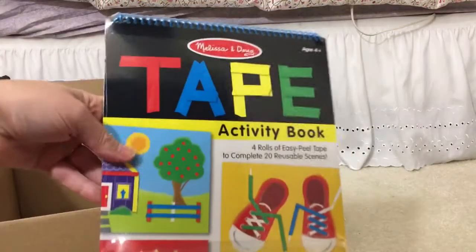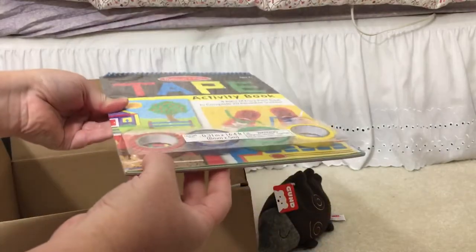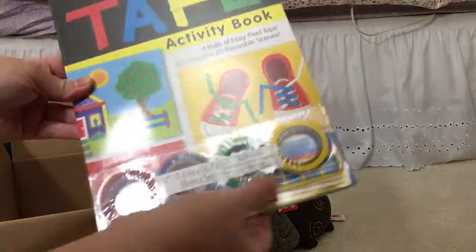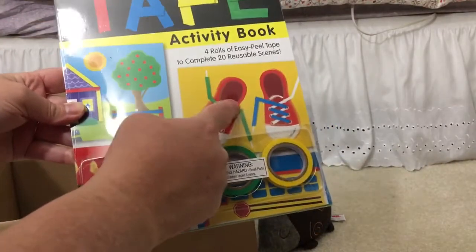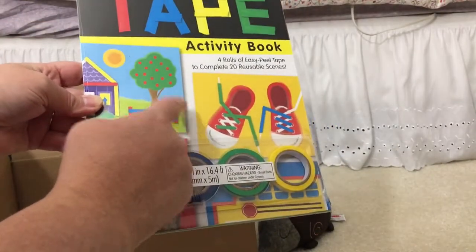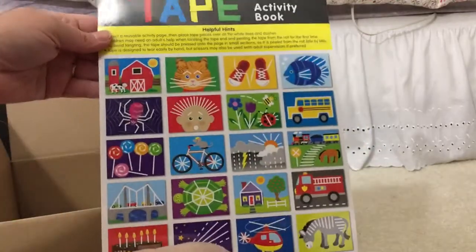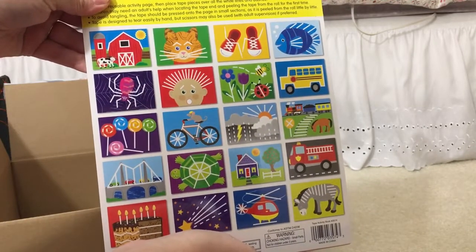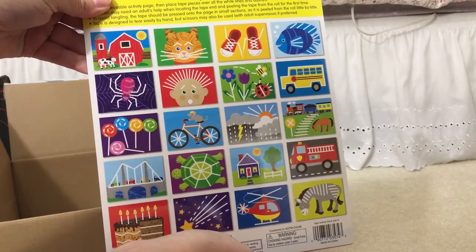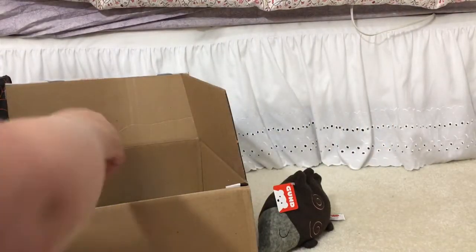Another Christmas gift I got was this Melissa and Doug tape activity book. It comes with four different rolls of tape, and then the kids do different things with it — or they can even tear little pieces to make things. On the back it shows all the different pages and what they'd be doing with the tape. I don't remember what that cost — it wasn't as cheap because it's Melissa and Doug.